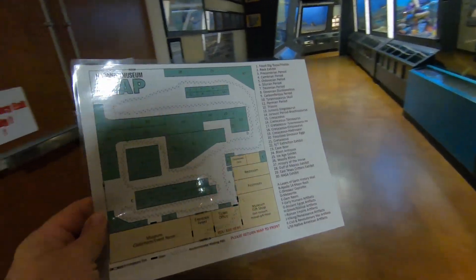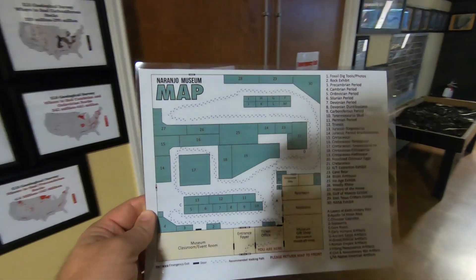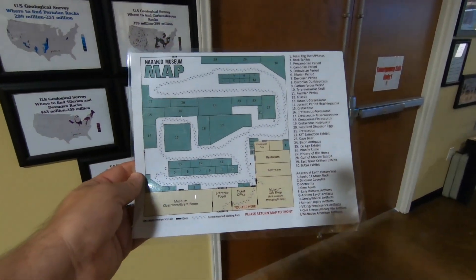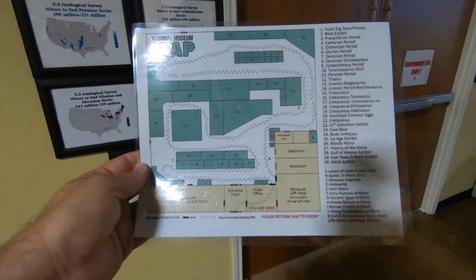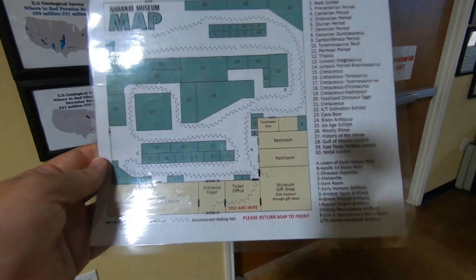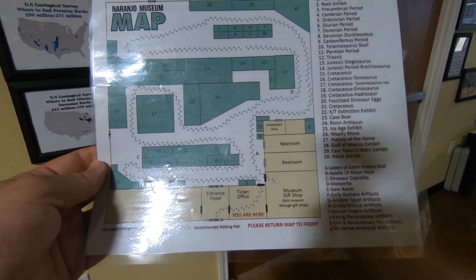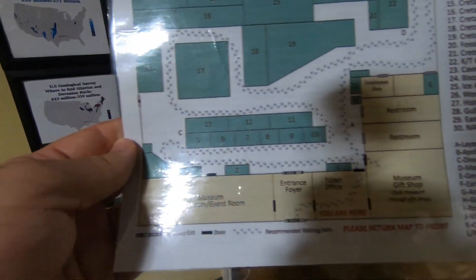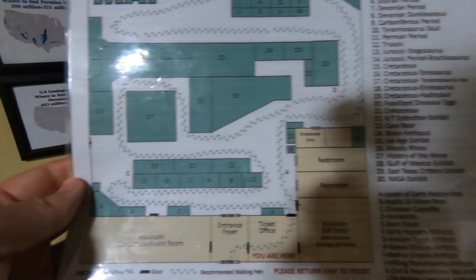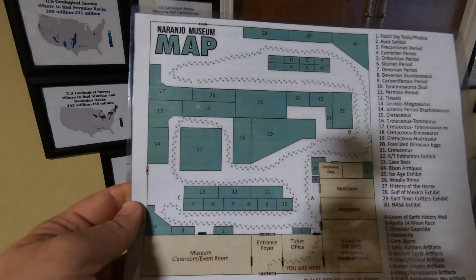One of the things the folks gave me as I entered is a map of the Naranjo Museum — it's actually quite large with quite an extensive collection. I'm going to start at number one, walk down one side, come back and zigzag. You can see they have little dinosaur tracks on the floor showing how you're supposed to walk. I'll walk you through this and show you some of the highlights.